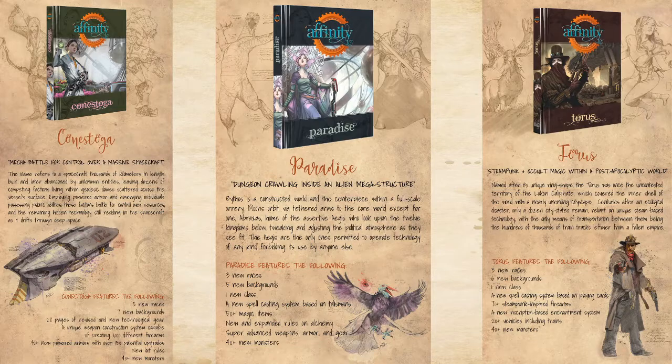Taurus features new races, backgrounds, classes, a spell system using playing cards — reminiscent of Hucksters from the Deadlands game — tons of new steampunk gear, a magic inscription system for enchanting items, new vehicles, and new monsters. Each of these is standalone, or they can be interconnected. You could even create one character and start in Contestsoga, carry the same attributes into Paradise, then into Taurus — same attributes but three different character builds.